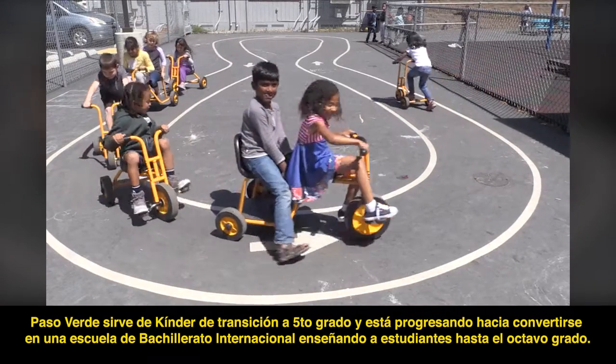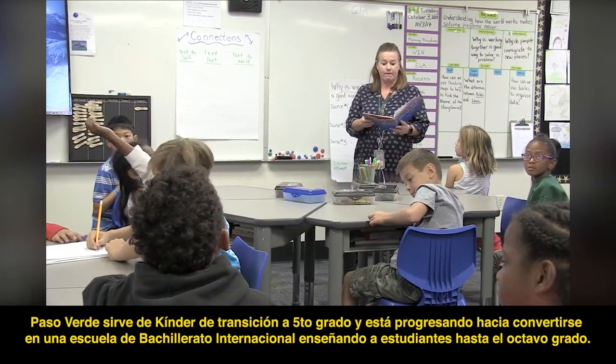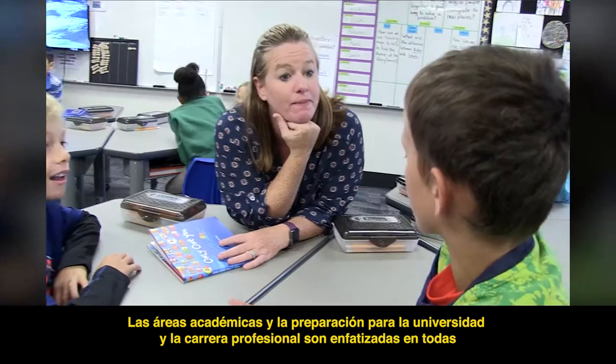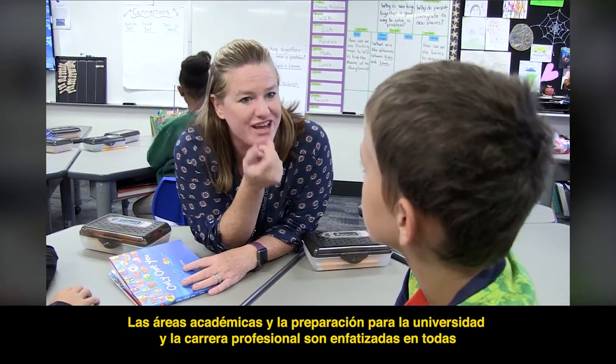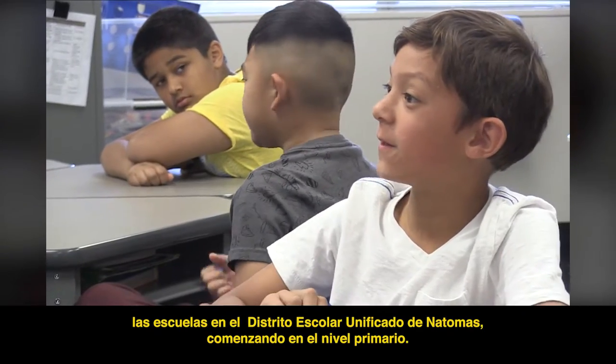Paso Verde serves transitional kindergarten through fifth grades and is progressing toward becoming an international baccalaureate school teaching students through the eighth grade. Academics and preparing students for college and career are emphasized at all Natomas Unified schools, beginning at the elementary level.